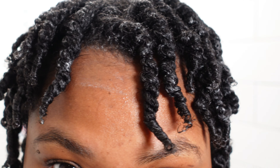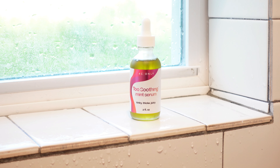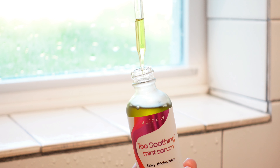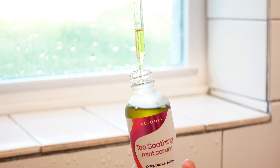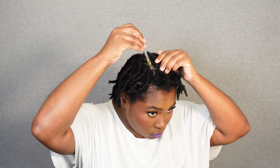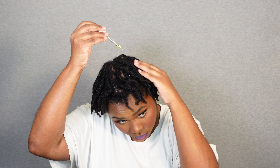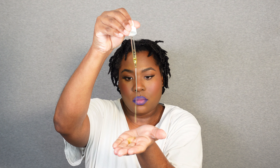Now back to these delicious twists. My hair is completely dry and I'm going to go in with their Too Soothing Mint Serum. I'm going to apply this all over my scalp, lather it up, rub it in, and massage it into my scalp and into my hair strands. This is going to give me immense shine, but it's also going to be perfect at renewing the scalp and helping to promote healthy hair growth.